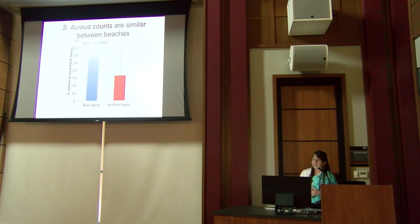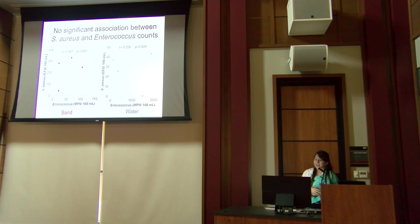Staph counts were pretty similar between beaches with and without rivers, meaning that river input doesn't significantly influence staph counts. The large error bar for 'no river input' sites was due to Onukaka's very low staph count. Lastly, no significant association was found between staph and Enterococcus — consistent with the mixed findings reported in other studies.